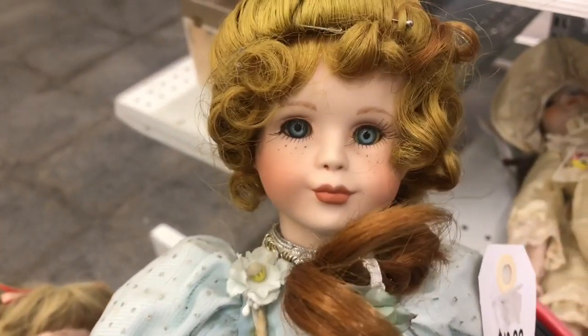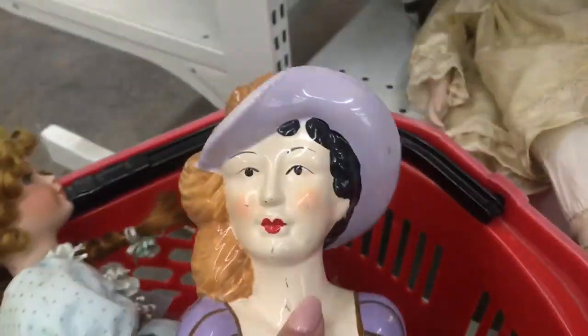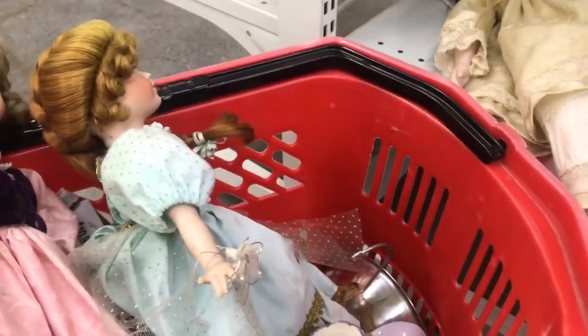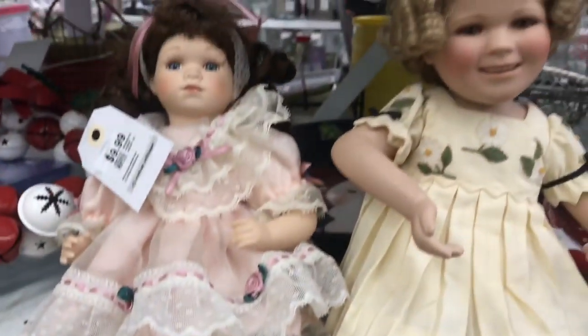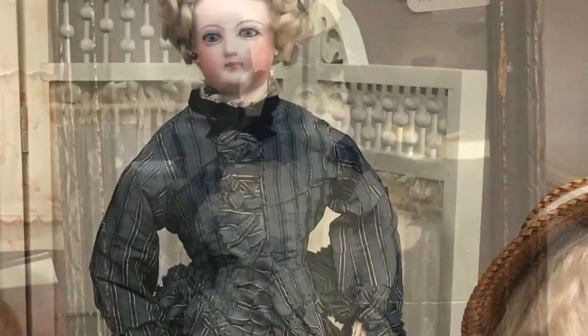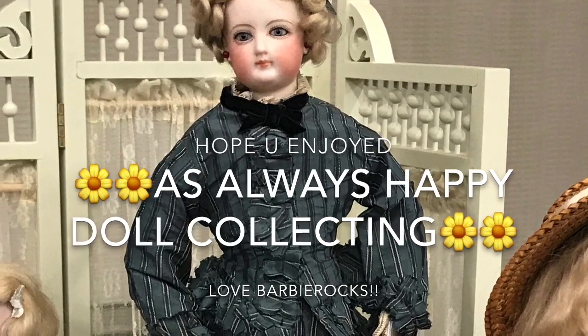There's that one priced at ten dollars — I'm just loving this gown on her. And I found this here — what do you think of that? It's kind of cute. So here's my quick little doll find for today! Loving them — thanks for tuning in guys, I'll see you next time, bye bye!